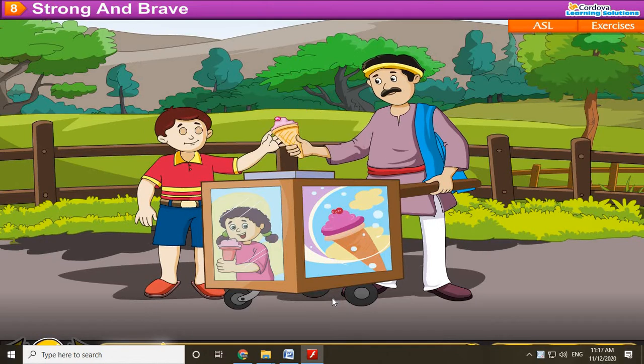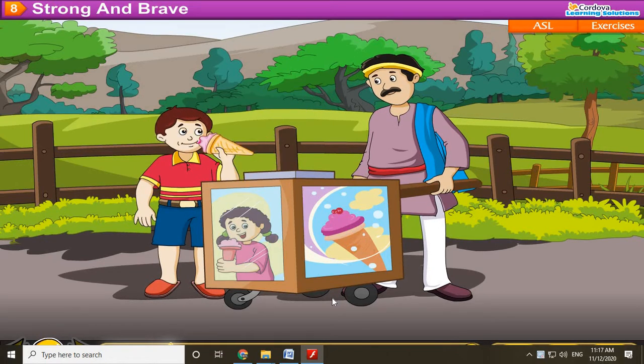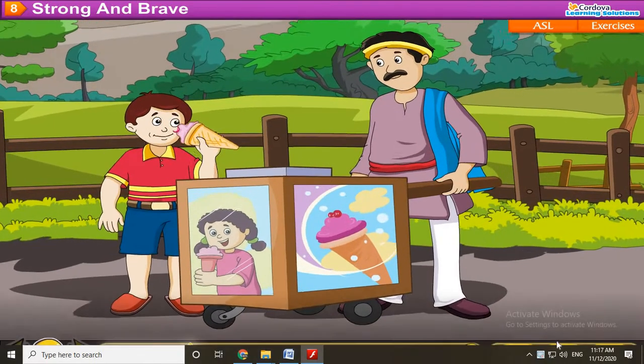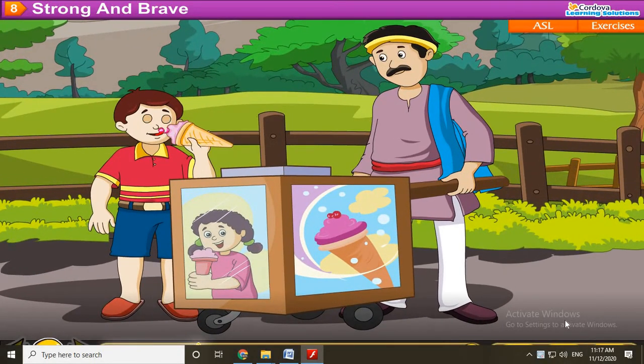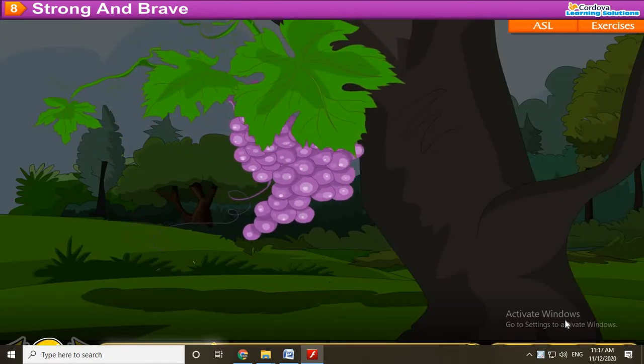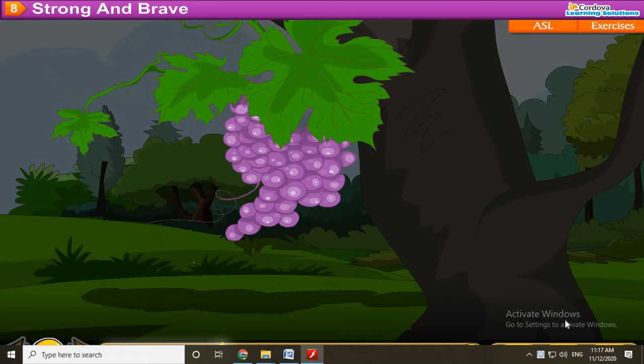That is an ice cream cart. It is Bholu's cart. There is ice cream in it. The ice cream is cold. Here is a bunch of grapes. They are sweet.